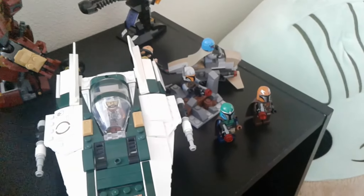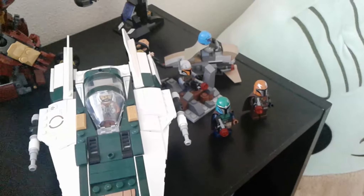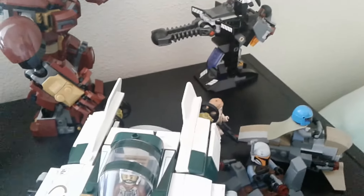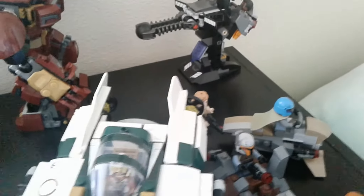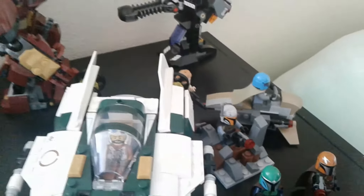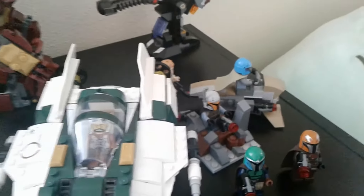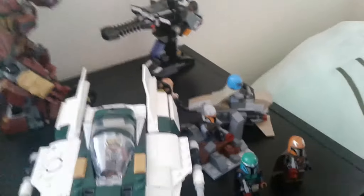And here we have my main LEGO area. I always have to have the blinds open during filming, otherwise it's really dark — too dark for filming. I have all the sets I really like. The shelves the sets are on kind of decide which ones are better and which ones are not as good.